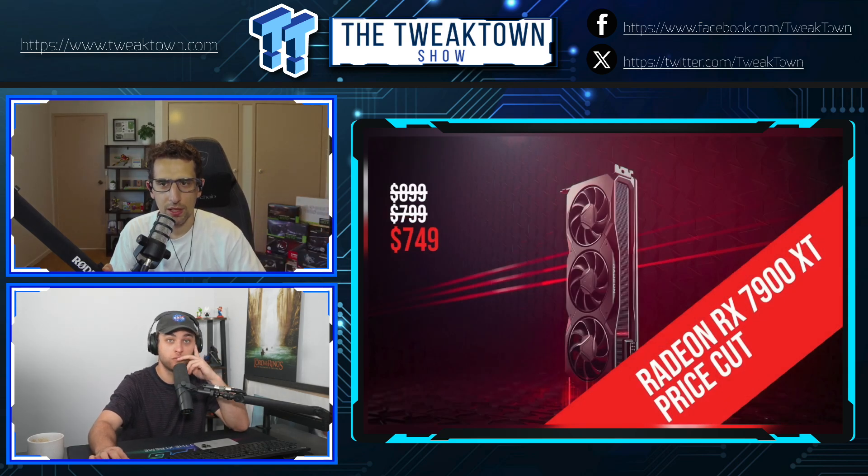AMD's 7900 XT — not the XTX but the XT, their second top-of-the-line GPU — launched for $900 and has most recently been available for around $800. It has 20 gigs of VRAM and, with ray tracing out of the picture, is consistently better for 4K gaming than the 4070 Ti was. The launch of this card is kind of an answer to that, because this overclocked model is faster than the 7900 XT. Ahead of the launch, AMD dropped the price of the 7900 XT to $749 USD or lower.